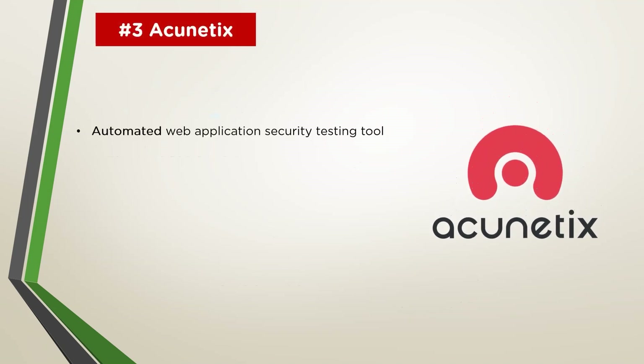Moving on, we have the Acunetix framework. Acunetix is an end-to-end web security scanner which offers a 360-degree view of an organization's security. It is an application security testing tool that helps companies address vulnerabilities across all their critical web assets. The need to test applications in-depth and further than traditional vulnerability management tools has created a market with several players in the application security space.